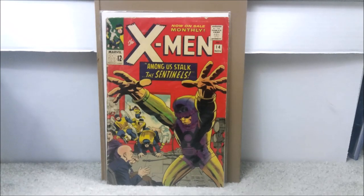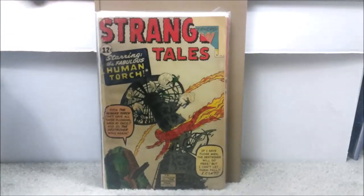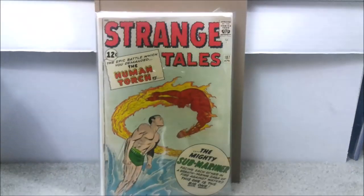So those are the five books: X-Men 14, Lois Lane issue 70, Strange Tales 101, Amazing Spider-Man 17, and Strange Tales 107.